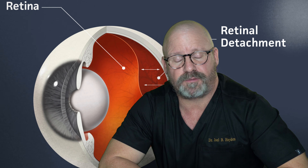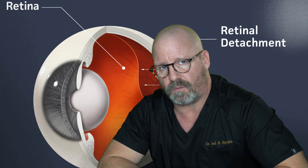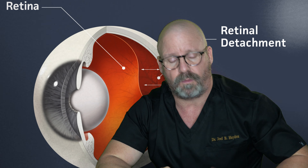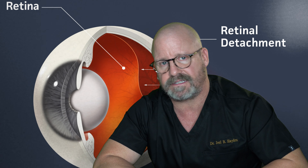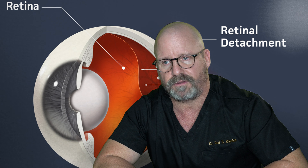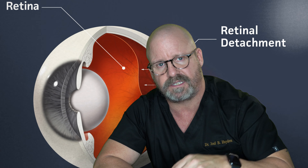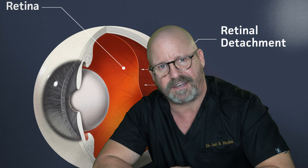Alright guys, today we're going to talk about retinal detachments, but before we do I just want to say a couple things. Welcome to the eye care and wellness channel. If you haven't been here before, we're going to talk about all things to do with eye care, wellness, contact lenses, glasses, and almost anything you could think of to do with the eyes. So if that interests you, please consider subscribing. Please hit that like button if you like what I have to say. Let's get on to the retinal detachment.